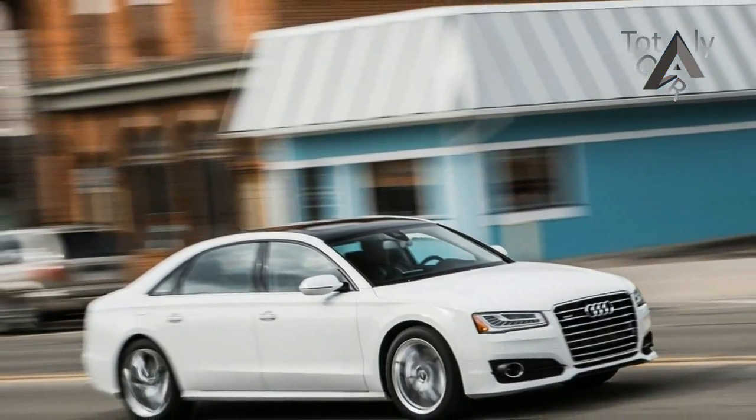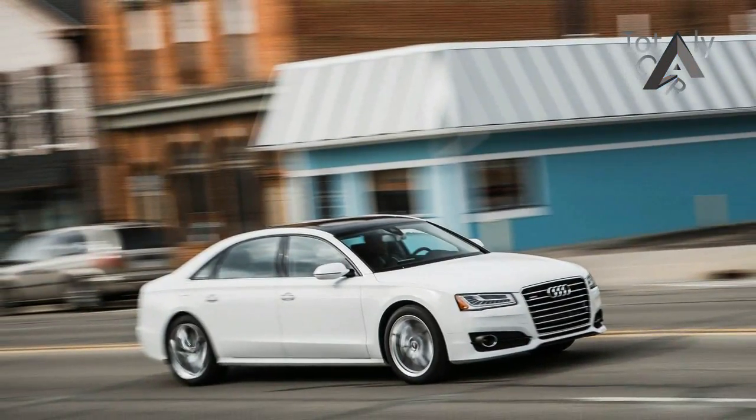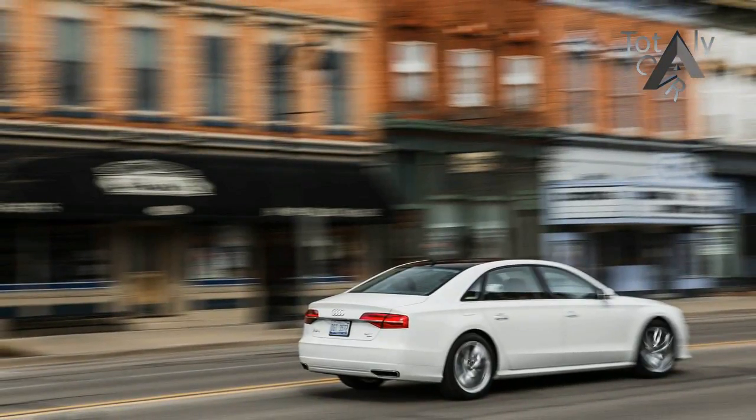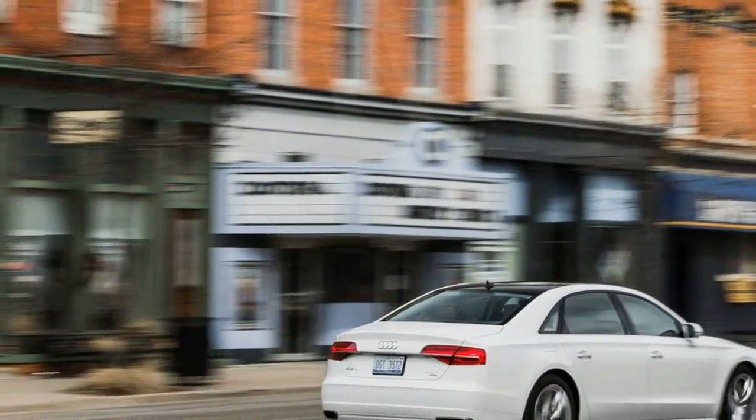Advancement has continued apace at Audi, as evidenced by impressive new versions of the Q7, A4, and TDI. Each of these redesigned models brings more sharply creased sheet metal, as well as tech-savvy interiors, crisper dynamics, and new platforms underneath.